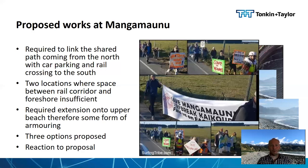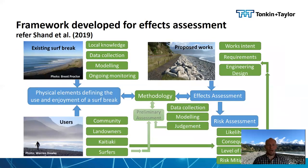The reaction to the proposal from certain parts of the local community was negative. There was a lot of concern about the potential impacts of the works on the surf break at Mangamanu, which has high usage from the local community but also brings a lot of tourists into town. So a framework was developed to test the potential effects of the works — defining what the physical elements are that define the use and enjoyment of the surf break, looking at the proposed works and their potential effects, and then developing a methodology to test the effect and risk posed.